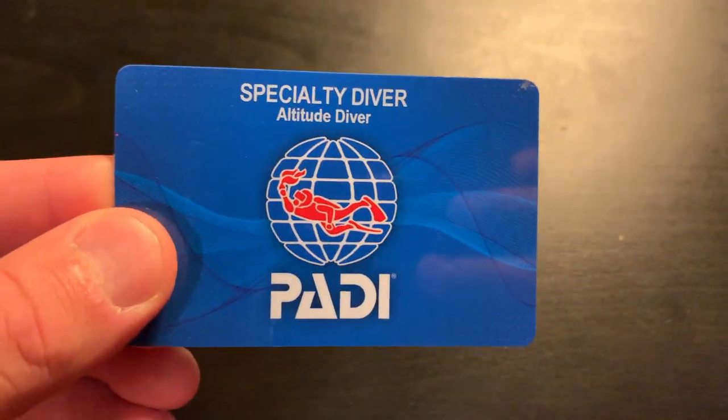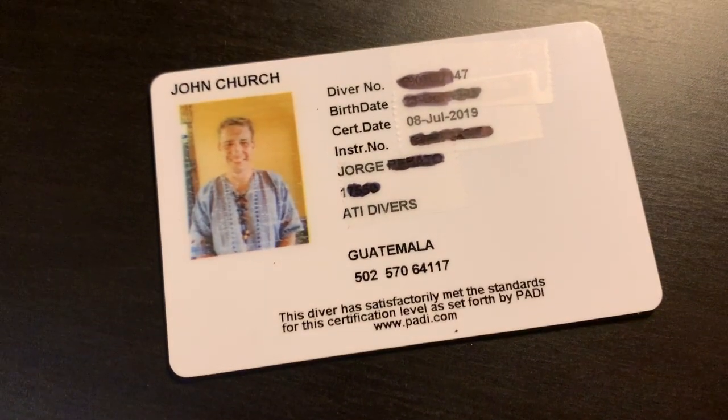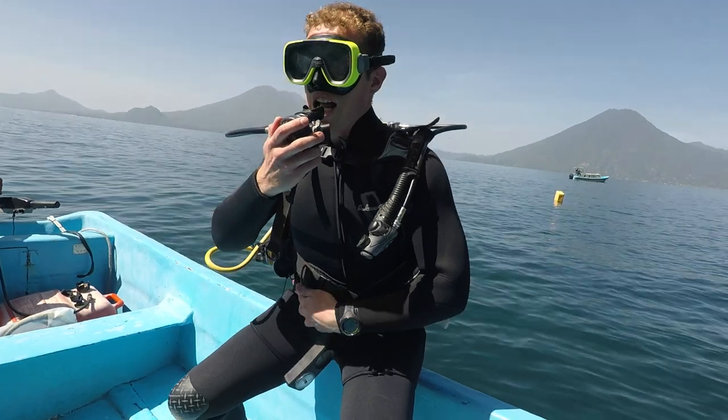Jorge trained me and I got my PADI card. Look at me rocking my local Guatemalan swag. We got into the boat and went to the first dive site, Agua Caliente.